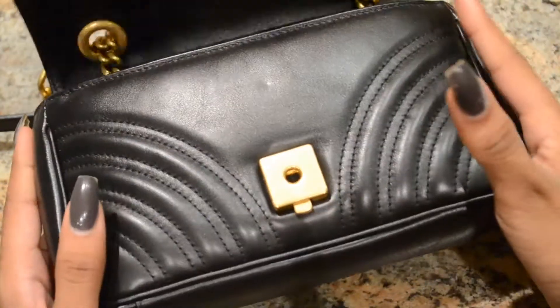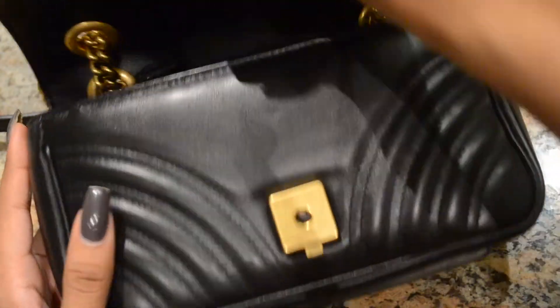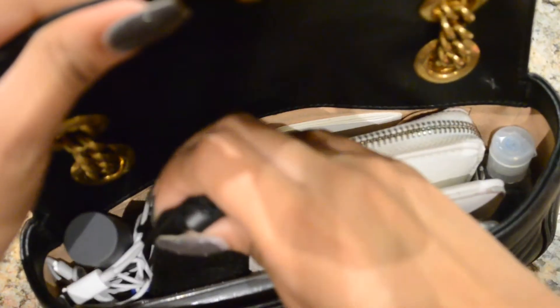It has a snap closure — you just press a little button. I'm obsessed with that part. It just shows really good craftsmanship. I love little details like that. So this is basically an aerial view of my bag and what I can fit in it.